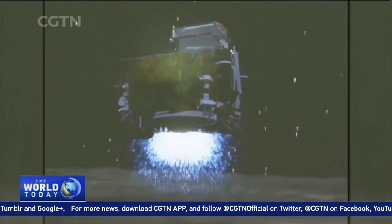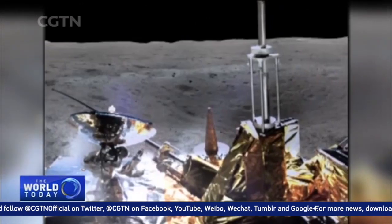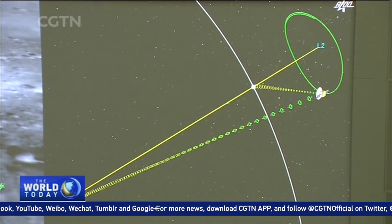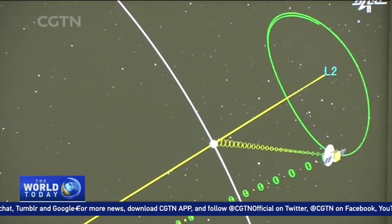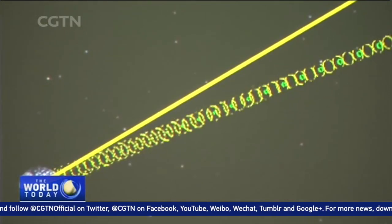China's spacecraft made history last month — the first to land on the moon's mysterious far side. It aims to help scientists better understand the structure and formation of Earth's natural satellite. The lunar probe is also conducting experiments to grow plants on the moon.